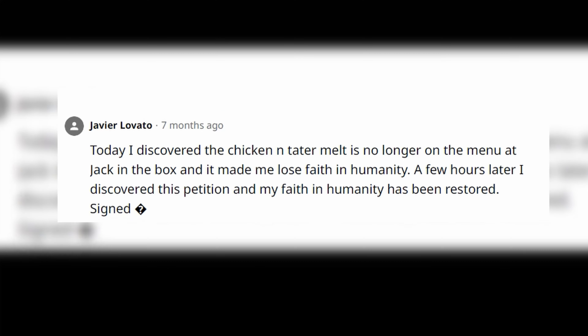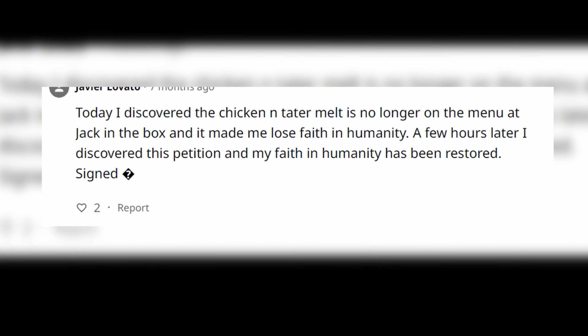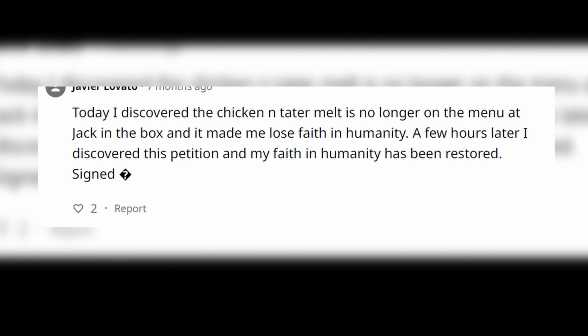Here's the chicken tater melt. What kind of monstrosity is this thing? What have they created here? Let's find out. Apparently people made a petition on change.org to bring this back — someone discovered the chicken tater melt was no longer on the menu at Jack in the Box and it made them lose faith in humanity. I guess they got their wishes. It's back.